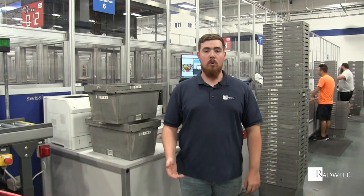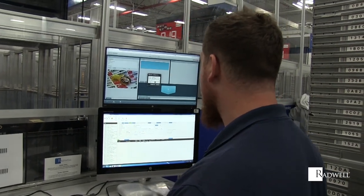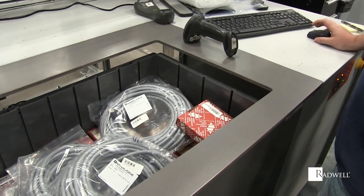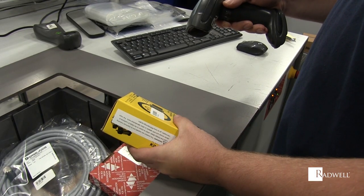I'm Dave Hatcher and I'm an auto store operator. The auto store is an automated material handling system. My main job responsibility is to pick and process all inventory out of the auto store system. I work with an automated inventory system, conveyor system, and specialized software which allows me to process both surplus and distribution inventory.